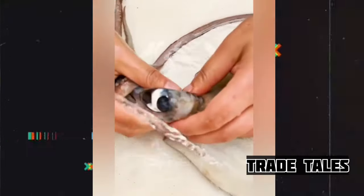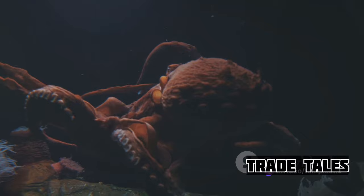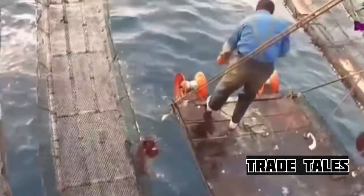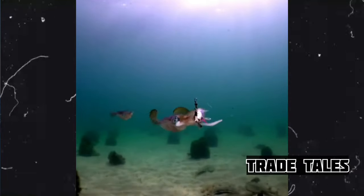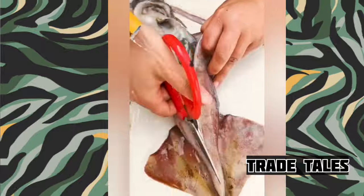Did you know that giant squids, one of the most elusive creatures on Earth, can grow up to 43 feet long? Imagine that — a creature from the depths of the ocean as long as a school bus. These mysterious beings have fascinated us for centuries, their size and elusive nature sparking curiosity and awe.